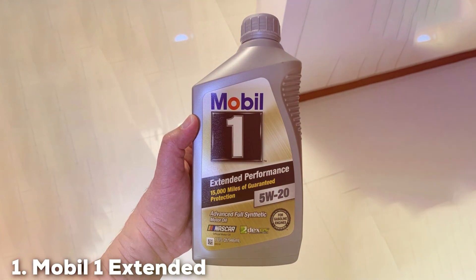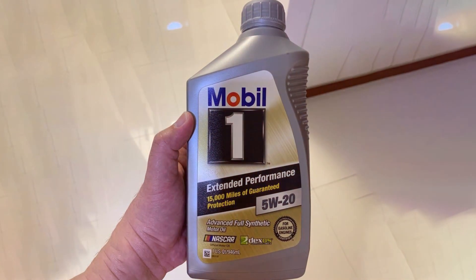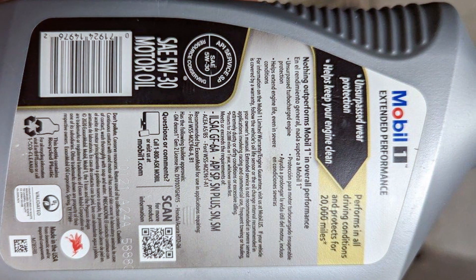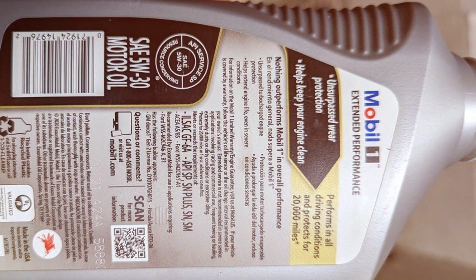At the first position of our list, we have Mobil One Extended Performance Full Synthetic Motor Oil. When it comes to keeping your engine running at peak performance, Mobil One Extended Performance Full Synthetic Motor Oil is a top-tier choice. As a professional product reviewer, I had the privilege of testing many motor oils, and Mobil One stands out for several reasons.